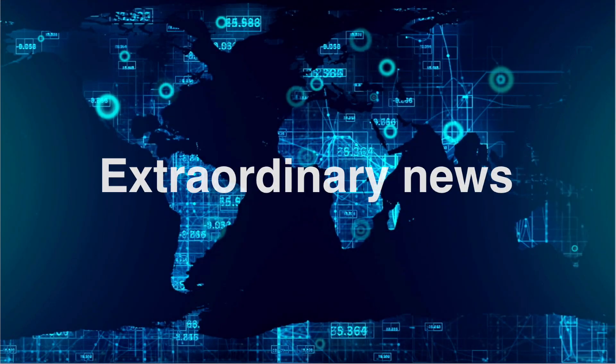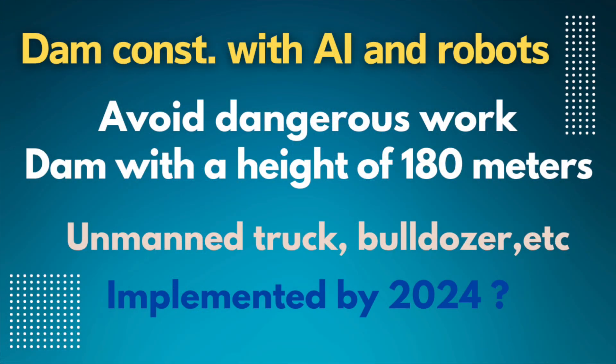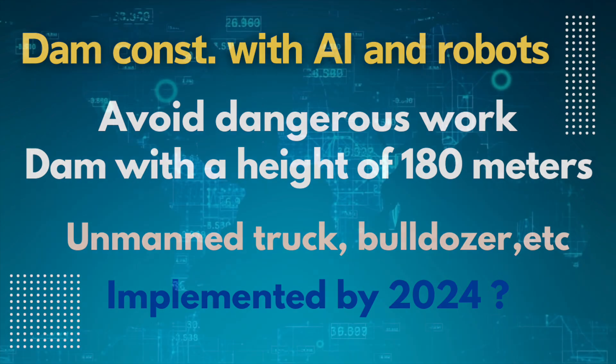Here is some extraordinary news: China is planning to build a dam using robots and AI. Although dam construction involves a lot of dangerous work, they will try to build a dam with a height of 180 meters by making full use of AI and robots. Moreover, this is not a distant future story — it is scheduled to be implemented by 2024. The plan includes unmanned trucks, bulldozers, and rollers to avoid human error. That covers China's dam construction plan with robots and AI.